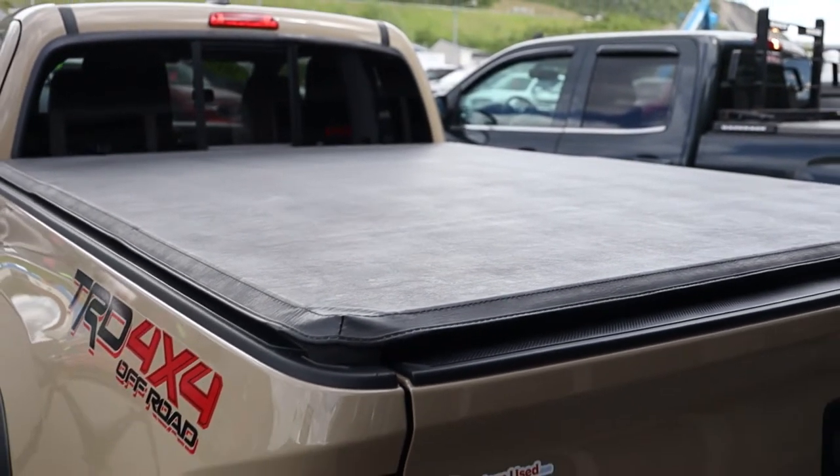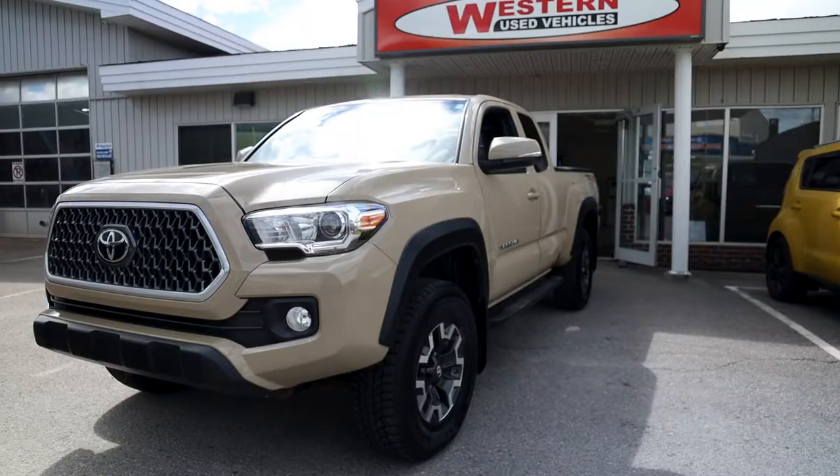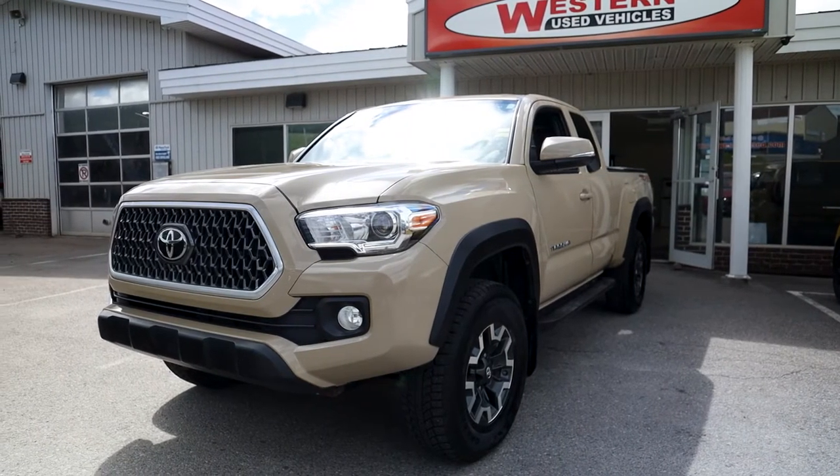It comes with a tonneau cover, spray-in box liner, and it is the TRD Off-Road package, so a little heavier suspension.